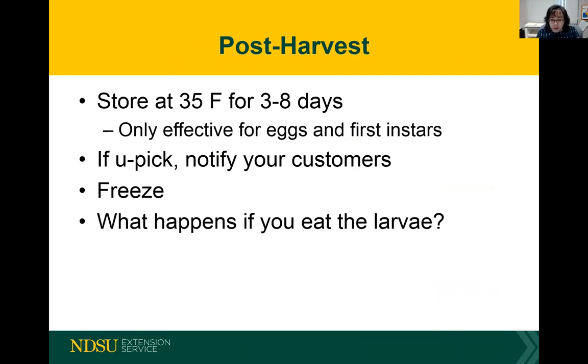If you eat the larvae, are you going to die or be poisoned? No — it's just the yuck factor. I like to tell people it's added protein — it's all good.